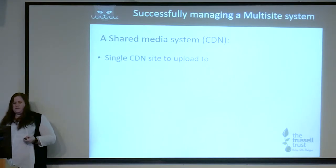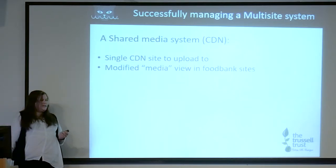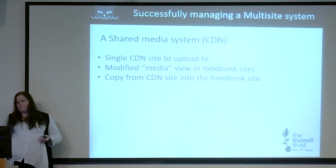For the shared media system, there is a single site in the network which super admins can switch to and upload media. In the food bank sites, as part of the food bank theme, there's an extension that creates a custom view for media — this pulls all the media from the CDN site and lists it with the ability to say 'copy this image or file to this site.' When it copies it, it creates all the thumbnails and generates them for that site.